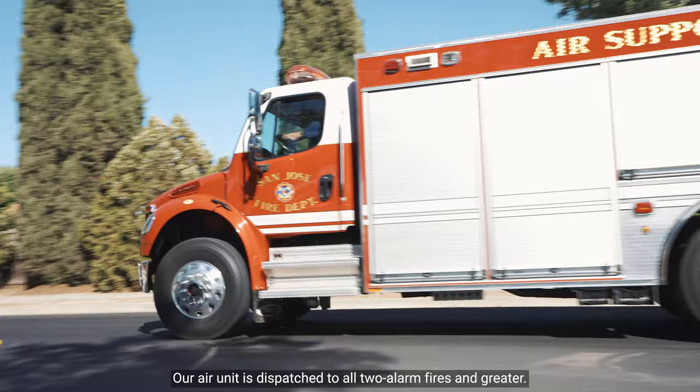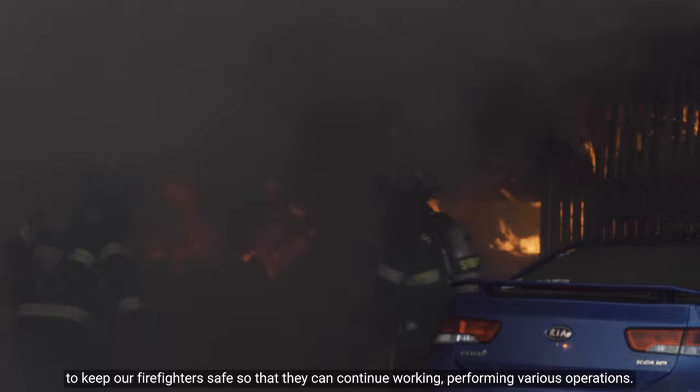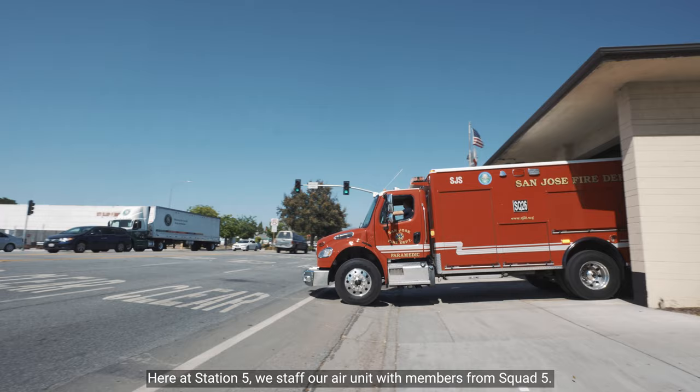Once the air unit goes on scene, we have the ability to replenish and refill air bottles to keep our firefighters safe so that they can continue working and performing various operations. Here at Station 5, we staff our air unit with members from Squad 5.